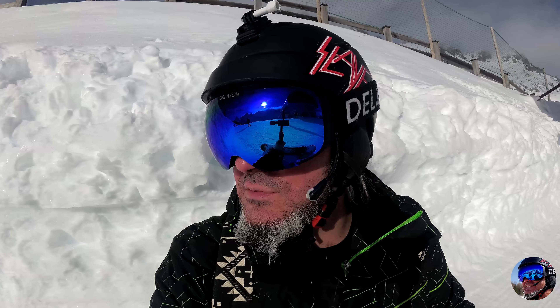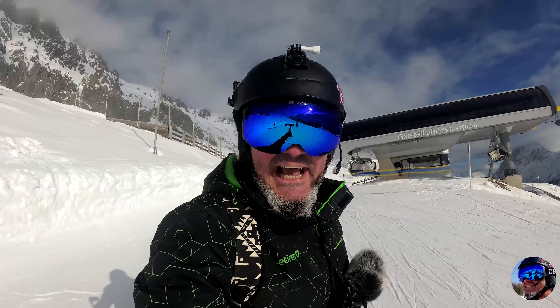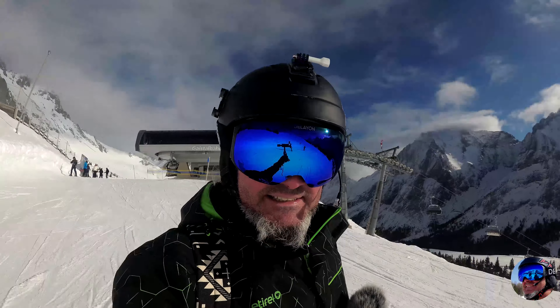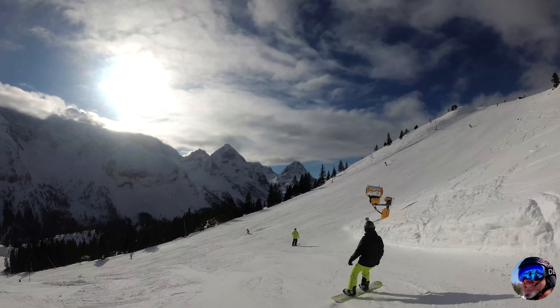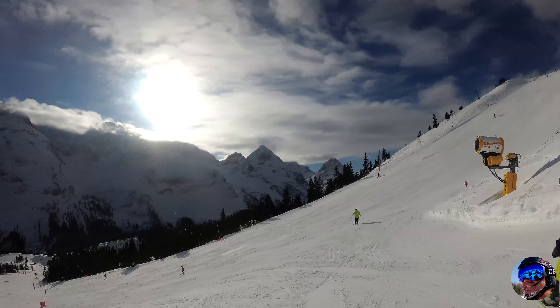Ich bin jetzt gerade auf dem Geisthal mit der Geisthalbahn nach oben geliftet. Das war übrigens auch die Piste Zwölf am Ende. Und wir werden uns jetzt zur Sportleralm begeben – mit der Roten 9, die dann zur Laune 11 kurzweilig wird.